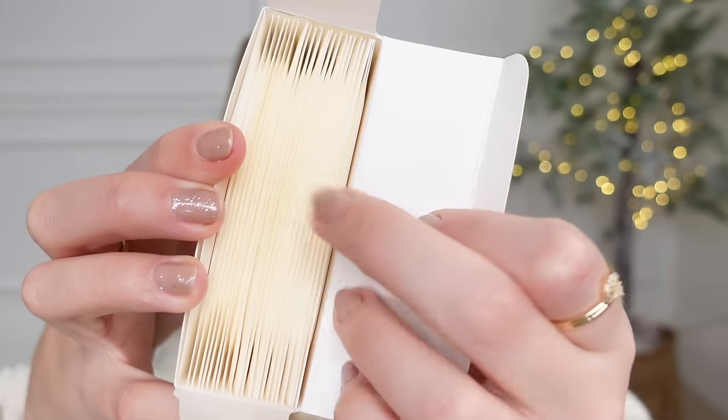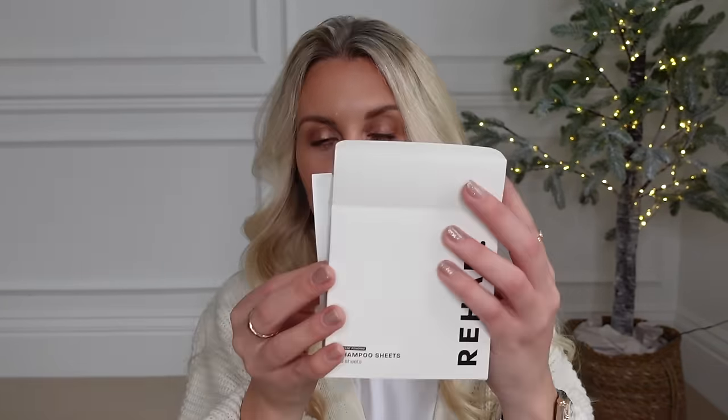I also spotted these — sticking with beauty — from a brand called Rehab. I don't know if anyone's seen these before, but I thought they were a really cool concept. It's a very aesthetically pleasing brand, and the product they do are shampoo sheets — perfect for travel especially. You get lots of different sheets: you wet your hair, tear open the sachet, remove the sheet, and you can drop the empty sachet on the floor and it actually dissolves and disintegrates. Then you add water to the shampoo sheet, lather it up in your hands, massage into the scalp, and rinse thoroughly. They're about twenty-something pounds — not super cheap, but definitely something a little bit different.